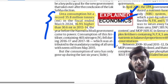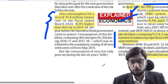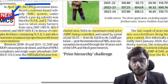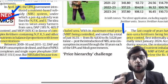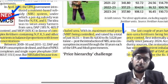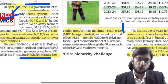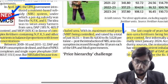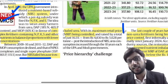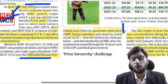The Nutrient-Based Subsidy (NBS) scheme was not successful. One major reason was that urea was kept outside its ambit, so farmers always preferred urea over complex fertilizers. As a result, the balanced utilization of complex fertilizers containing N, P, K, and S nutrients in appropriate quantities was not possible.